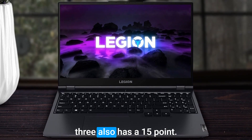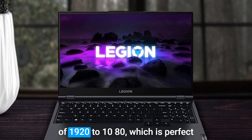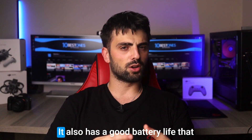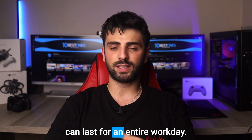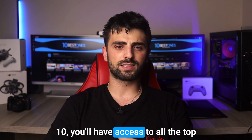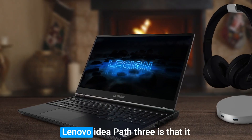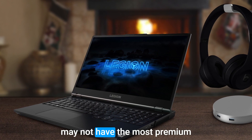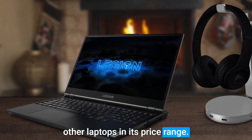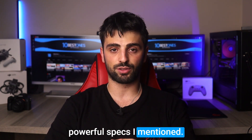The Lenovo IdeaPad 3 also has a 15.6-inch display with a resolution of 1920x1080, which is perfect for working on detailed designs. It also has a good battery life that can last for an entire workday, and with the convenience of Windows 10, you'll have access to all the top design software. One minor drawback is that it may not have the most premium build quality, though this is a minor trade-off for a laptop that offers all those powerful specs.